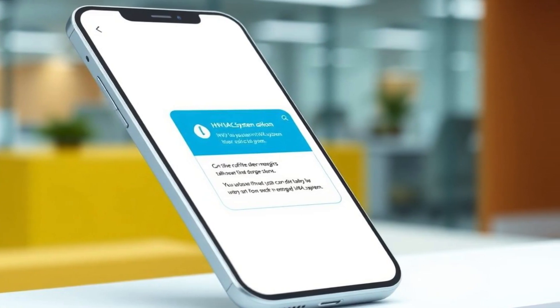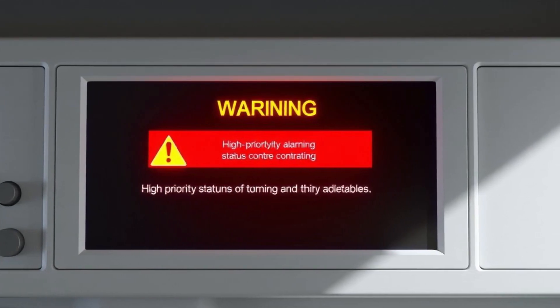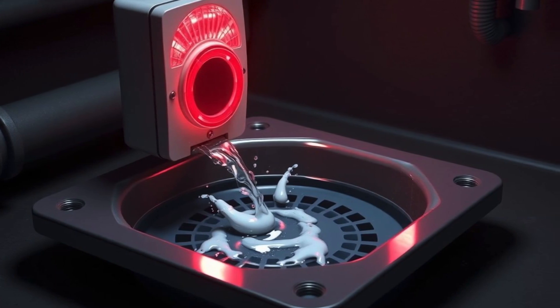Notification methods include a BAS warning with high priority status, a remote app notification to building staff, and an audible alarm at drain pan sensors.